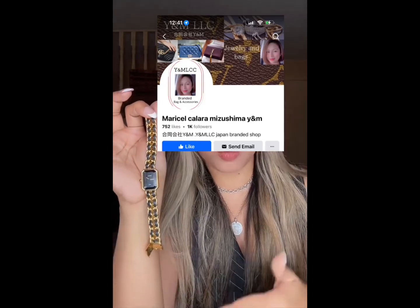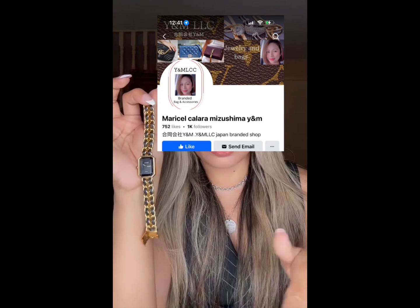I purchased this watch from a Japan-based seller named Maricel; her company is Y&M LLC. You can find her on Facebook where she posts items and does live shows regularly. She's also on TikTok, though she sometimes has to change accounts there. She's a very trustworthy seller, and if you request authentication, she can provide an authentication certificate for an additional fee. I highly recommend her.